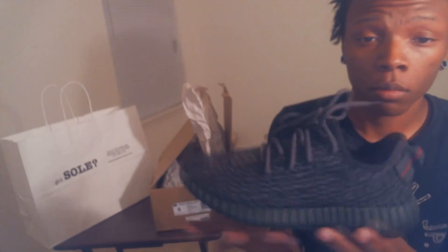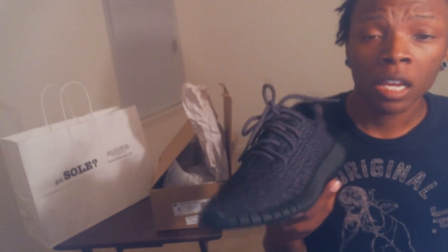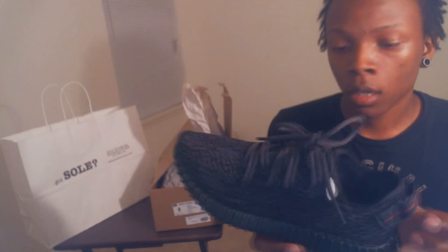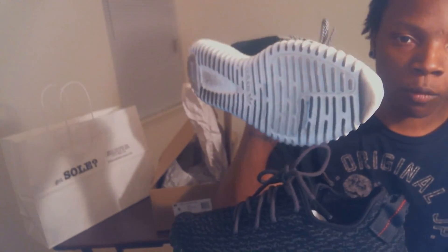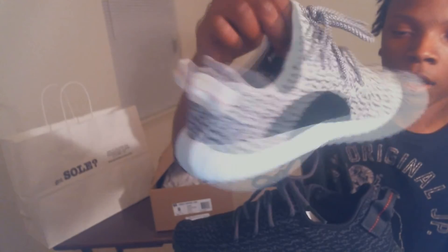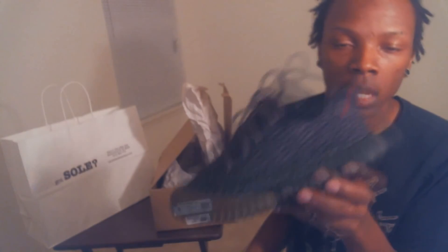That's pretty much it — it's a basic shoe, but a dope concept. Definitely the most comfortable shoe I own. It's more comfortable than a Roshe, and definitely more comfortable than a Huarache. I wear the gray pair so much, it's ridiculous — I've worn it like a handful of times. The white pair does get dirty pretty easily, I won't lie, but I'll probably be wearing this one more because I like black shoes.